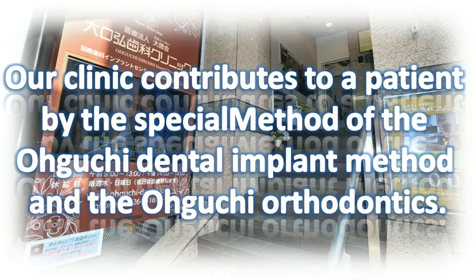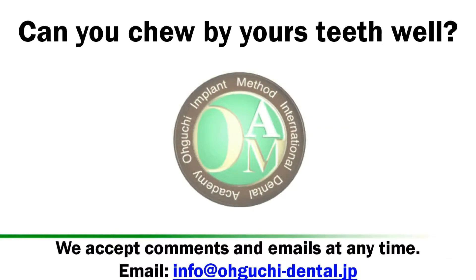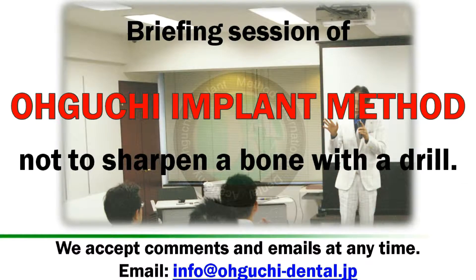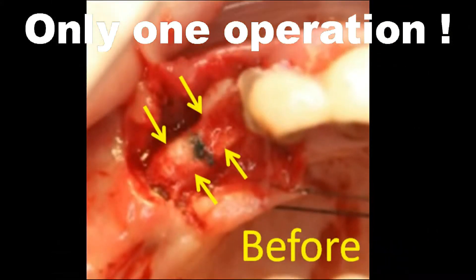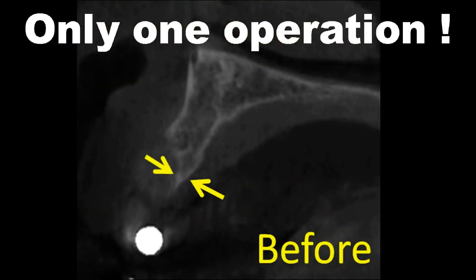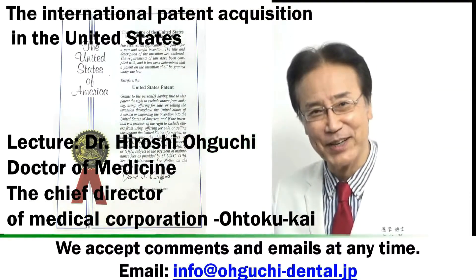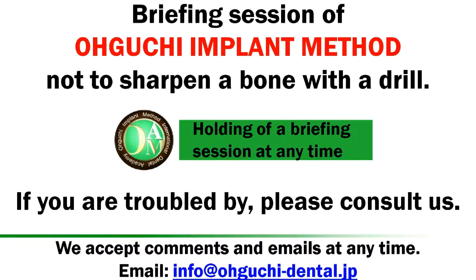Our clinic contributes to patients by the special method of the Oguchi Dental Implant Method and Oguchi Orthodontics. This is a briefing session of the Oguchi Side Implant Operation Method, which does not sharpen bone with a drill. The target dentist lecture is by Dr. Hiroshi Oguchi, who holds briefing sessions at any time.